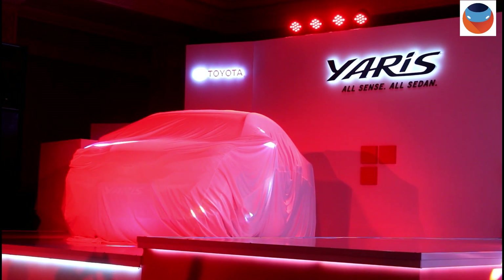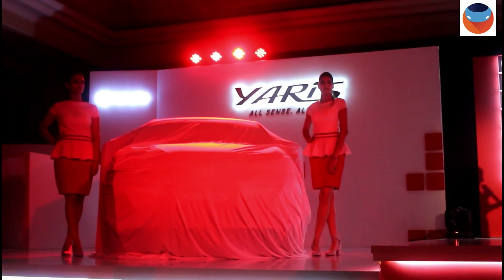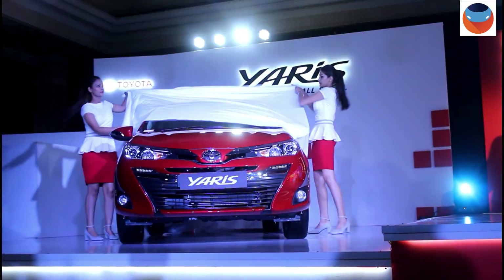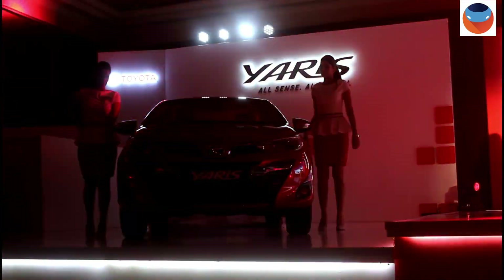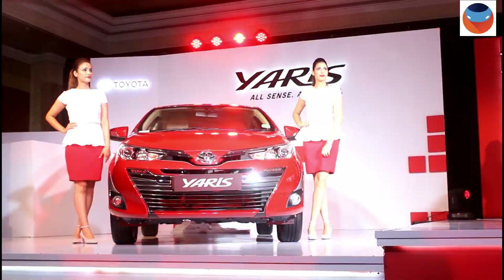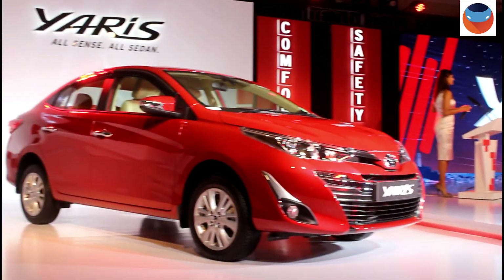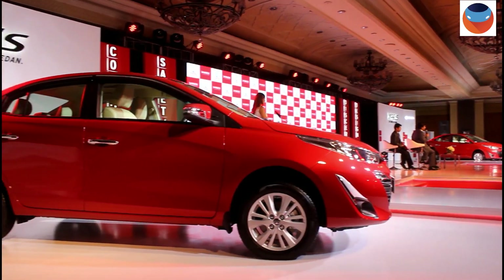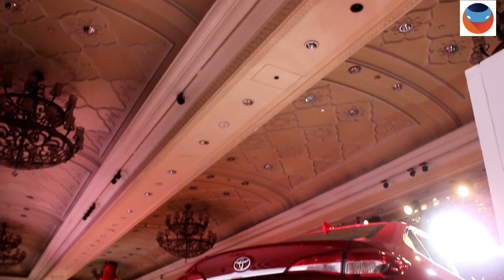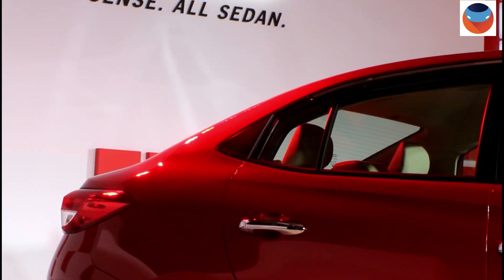Toyota today launched the new Yaris officially and deliveries have also started. The Yaris is Toyota's ticket into the world of C-segment sedans, which means it will lock horns with cars like the Honda City, Hyundai Verna, and the Maruti Ciaz. Bookings were already open and prices were revealed a while back.